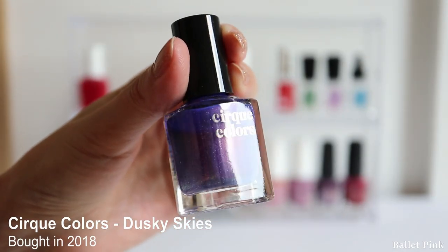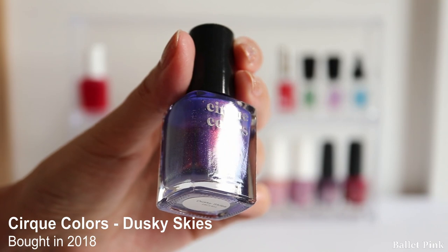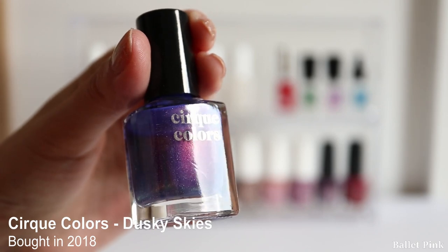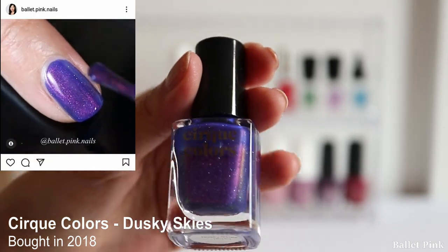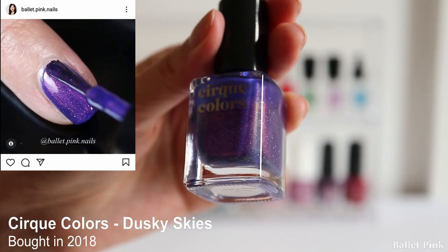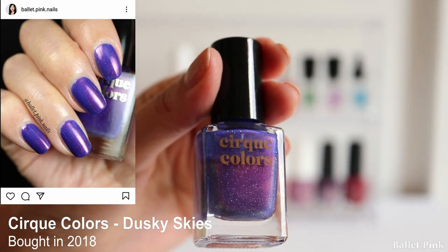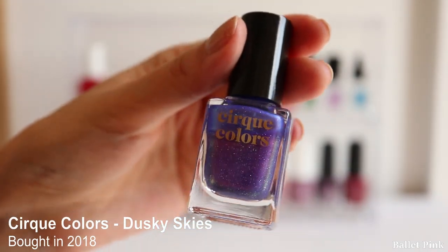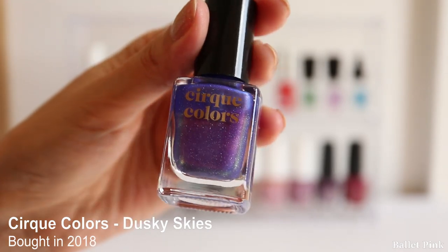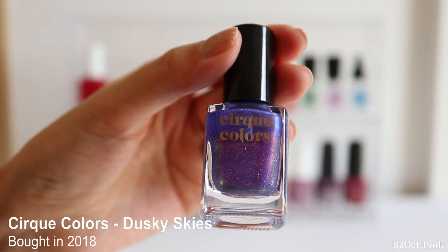And this one is Dusky Skies from Cirque Colors as well. When I bought it I thought this was a violet colour. Although it looks like violet in the bottle, it's actually a blue colour with pink shimmer. So once you wear it, it looks more like blue than violet. As I don't wear blue or green colours often, I also didn't wear this very often. It's a really pretty colour though - it just doesn't match my skin colour.